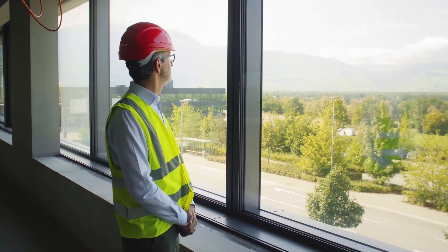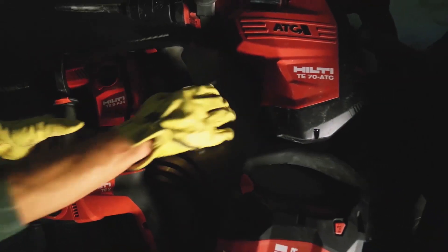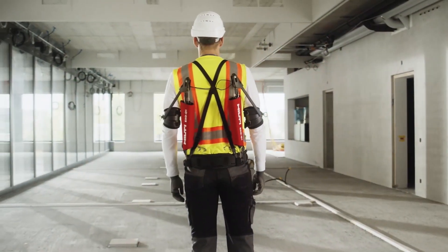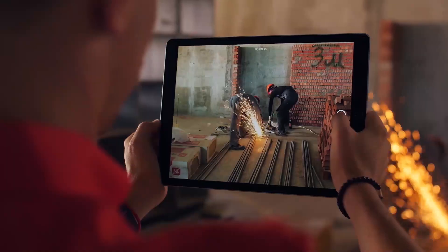At Hilti, we strive for change. Around the world, our innovations have shaped how work is done on today's job sites. Today, our ambition remains as strong as ever – to drive productivity through innovation.